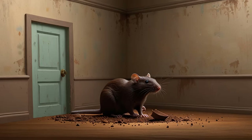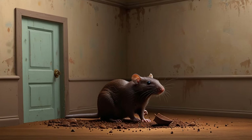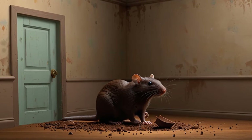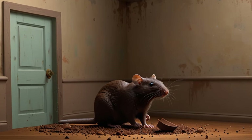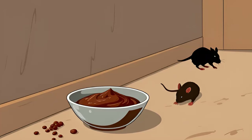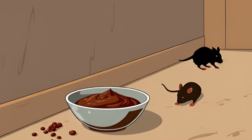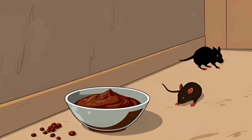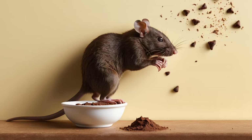So, how do we tackle a rodent problem without putting other creatures in harm's way? Enter baking soda — a safe, effective, and environmentally friendly method of rodent control that you can make at home. It all starts with understanding a unique trait of rat and mouse biology: their inability to burp or vomit. This simple fact becomes the key to a DIY solution that's both humane and highly effective.